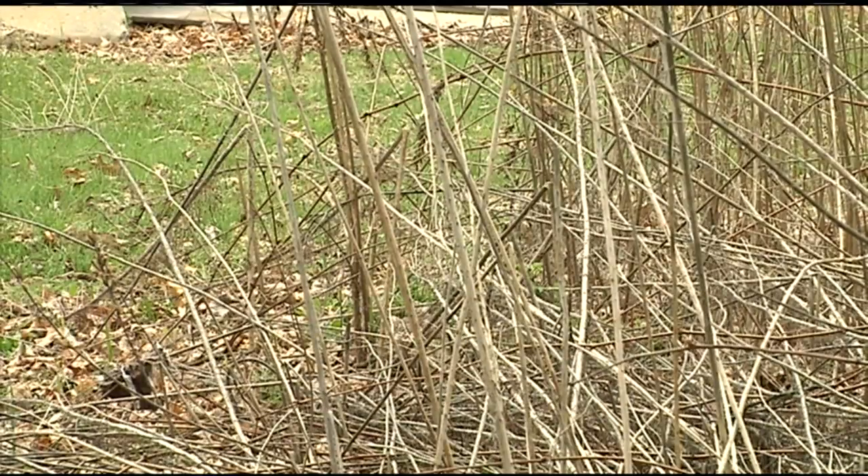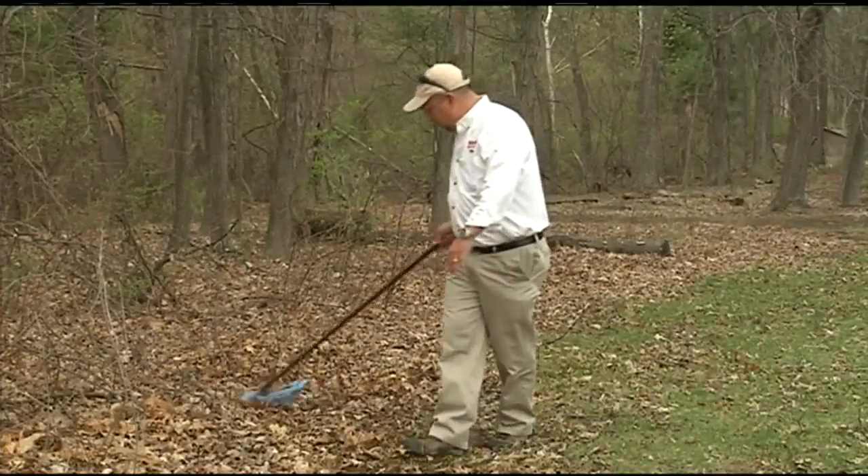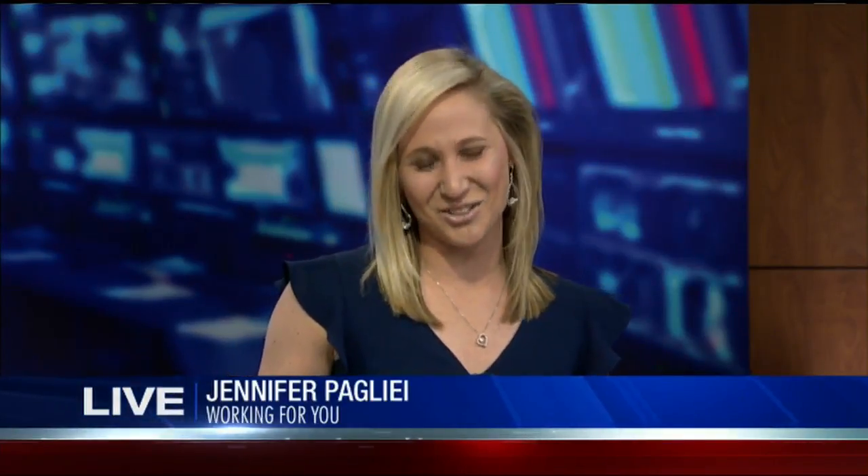And it's important to do a tick check before coming inside. Meteorologist Jennifer Pais, 22 News.